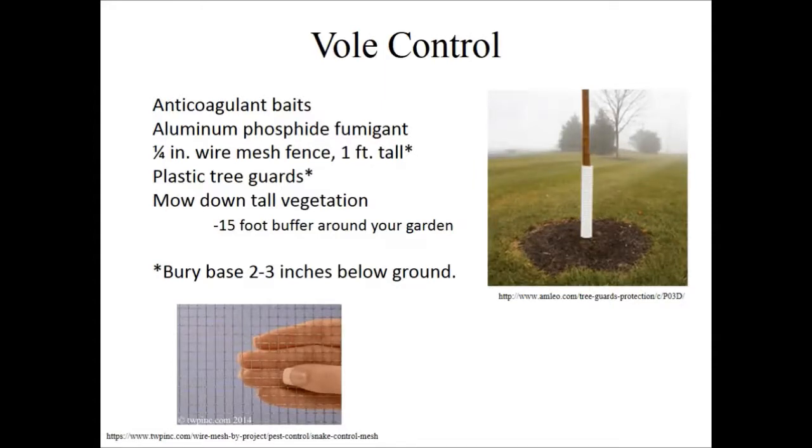You can use a plastic tree guard or a quarter-inch mesh fencing — get it down about one to three inches below ground, because voles can tunnel slightly if they have to.